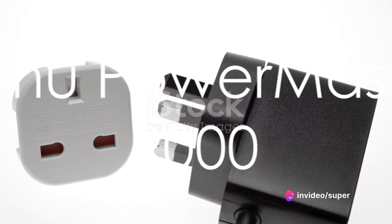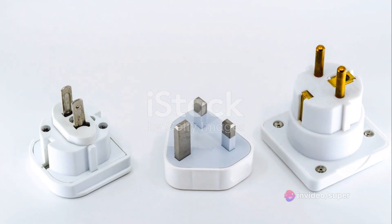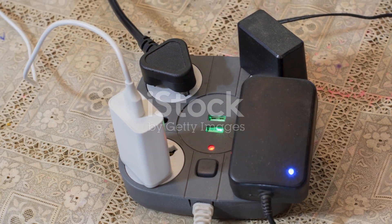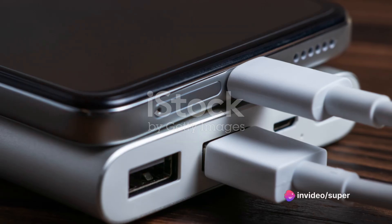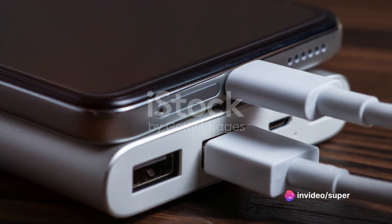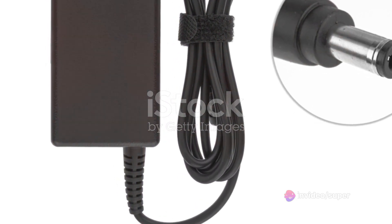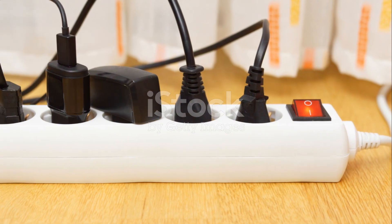First up, we have the Temu PowerMaster 2000. This sleek, compact adapter boasts a universal plug design, making it the ideal companion for those who love to travel. It also features a powerful dual USB port, capable of charging two devices simultaneously. However, it's worth noting that the PowerMaster 2000 does not offer surge protection, which could be a deal breaker for some.